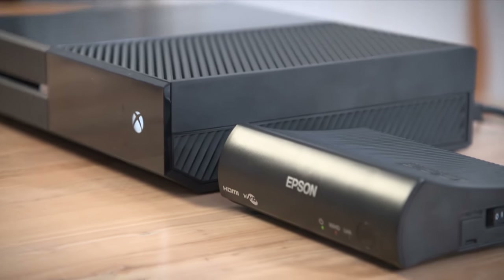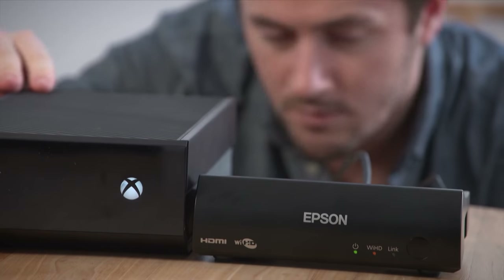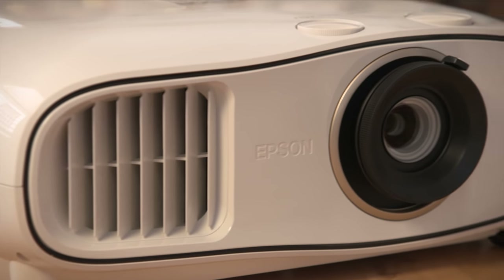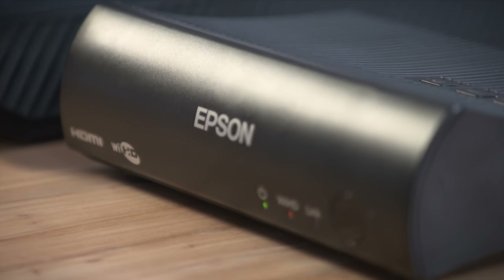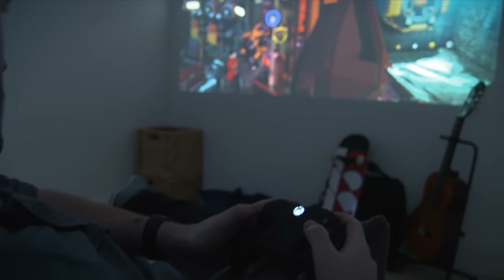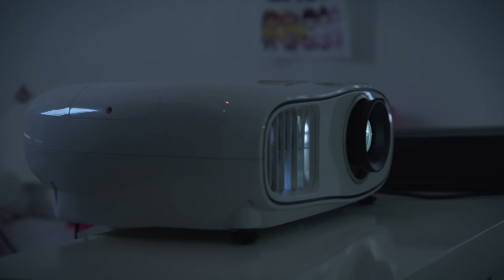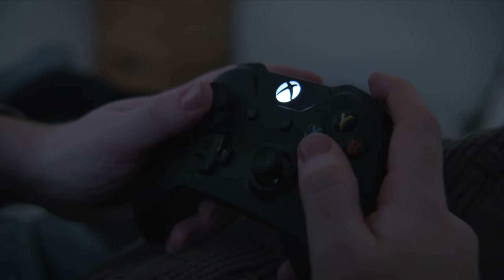A wireless HD transmitter box makes the EH-TW6700W even more flexible. Simply put the projector wherever you want in your room while keeping the transmitter box with your gaming consoles or Blu-ray players. The transmitter box is then able to beam high definition content straight to the EH-TW6700W without the need for any extra cables.